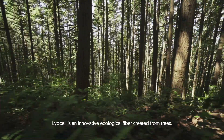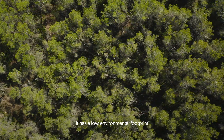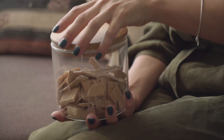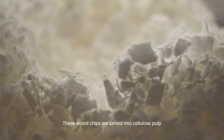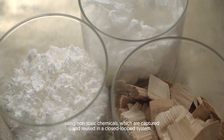Lyocell is an innovative ecological fiber created from trees. It has a low environmental footprint as it is sourced from sustainably managed forests. These wood chips are turned into cellulose pulp using non-toxic chemicals which are captured and reused in a closed-loop system.